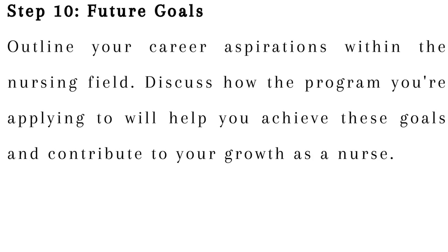Step 10: Future goals. Outline your career aspirations within the nursing field. Discuss how the program you're applying to will help you achieve these goals and contribute to your growth as a nurse.